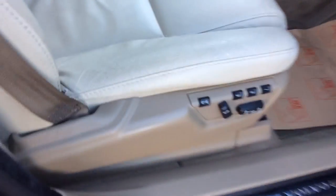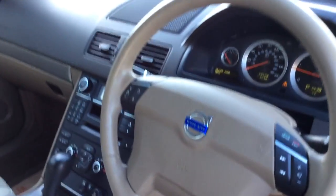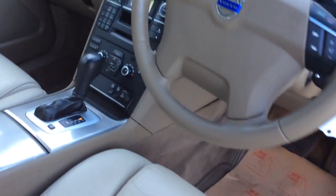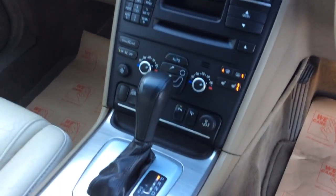Electric front seats with 3 memory positions for the driver. All around electric windows and electric door mirrors. Cruise control and Bluetooth on your steering wheel. Heated front seats and your standard radio there as well.